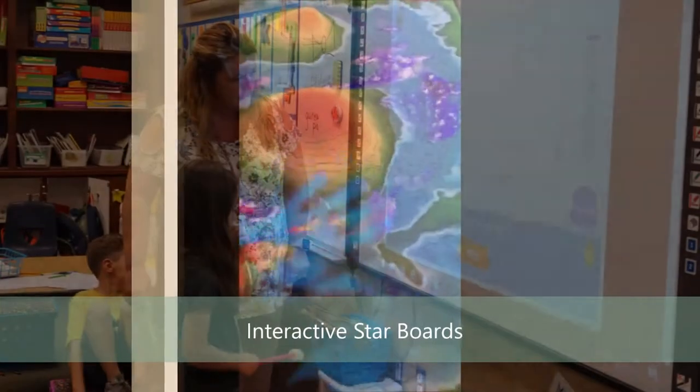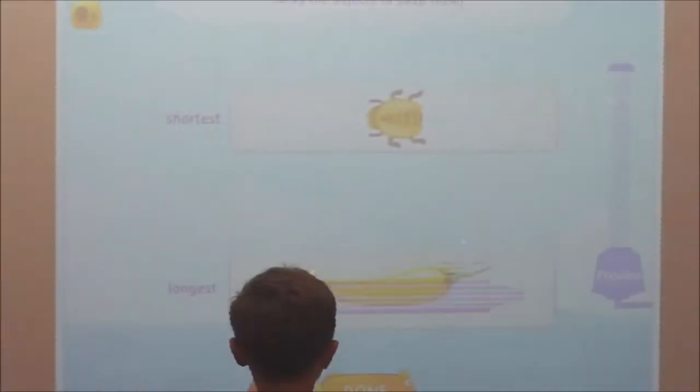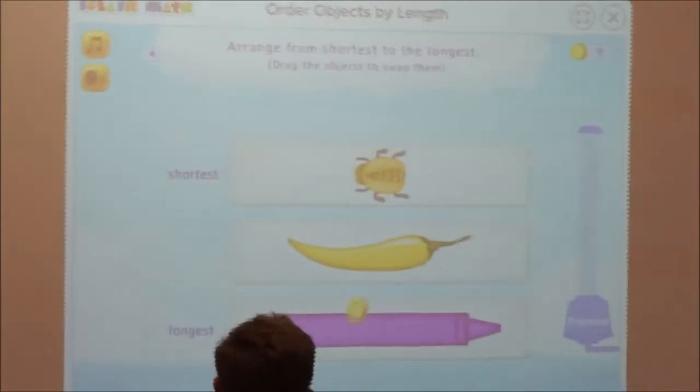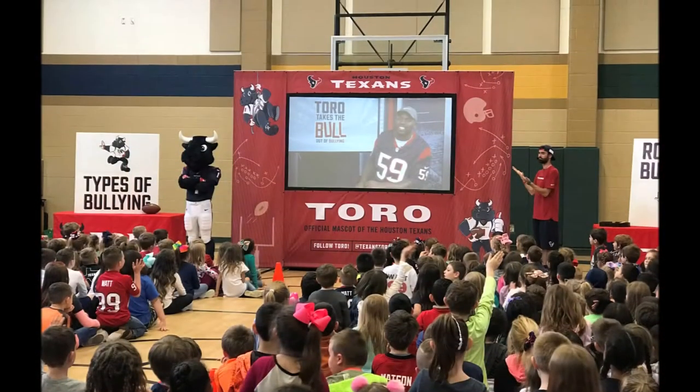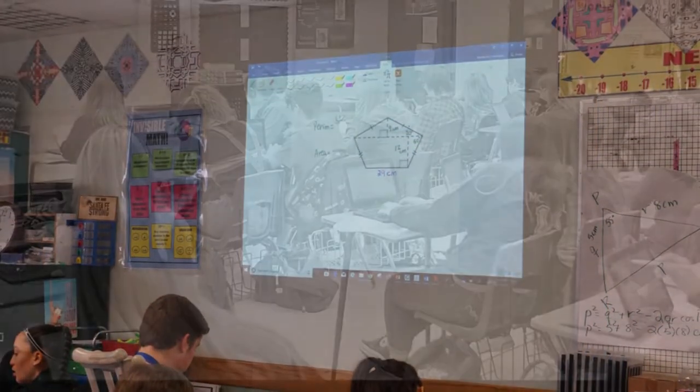These advances in technology have also changed the way we teach in the classroom. We are using interactive monitors and boards, classrooms are engaging in online projects, and every student is provided with a computer with enough power to connect them to the latest information — from the most current events to how to solve for X.